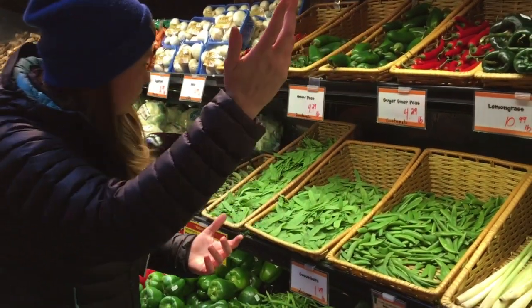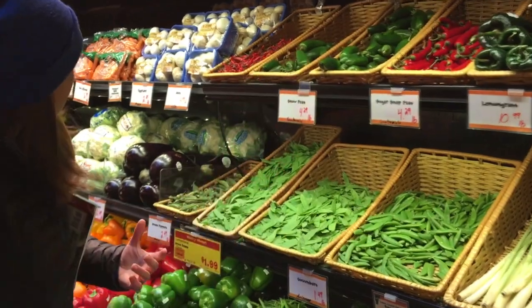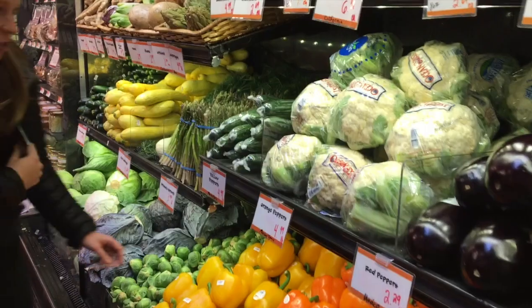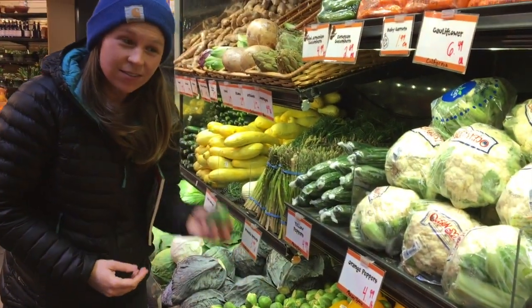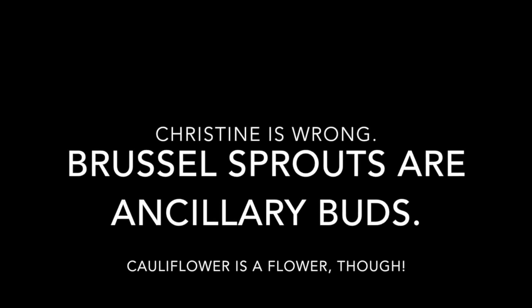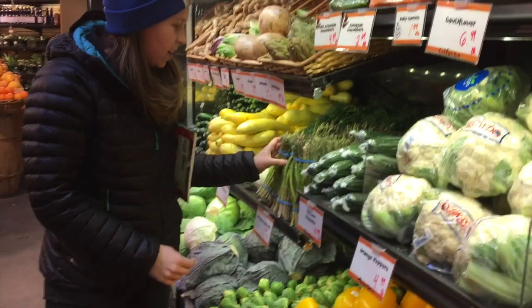Peppers are also fruit parts of the plant. We have some brussels sprouts, which are flowers. And some asparagus, which are stems.